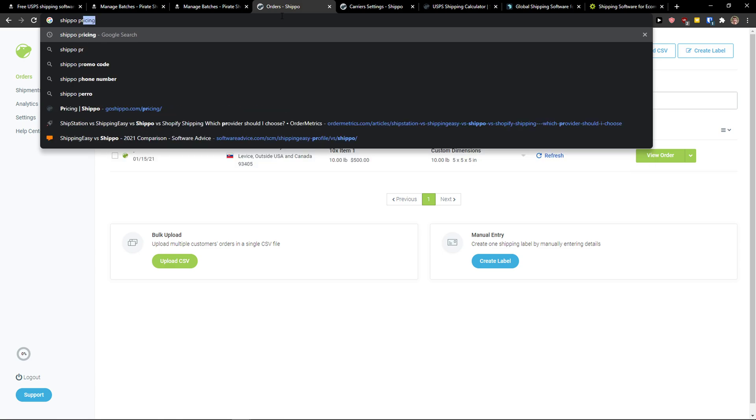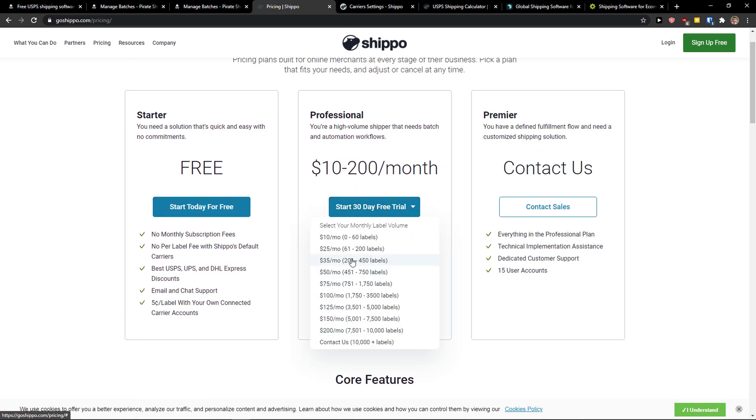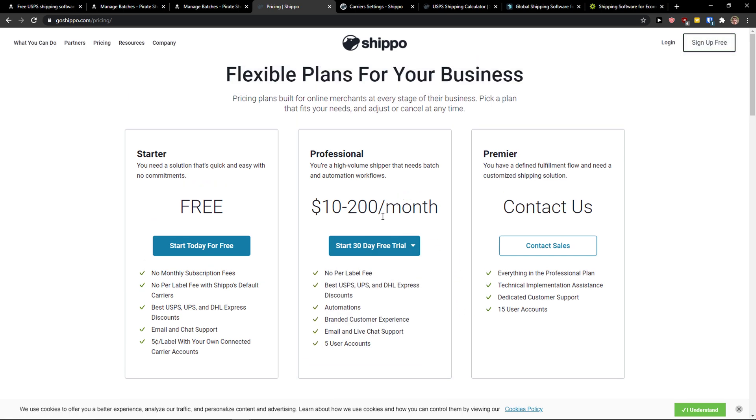If I go here to Shippo pricing, you can see it for yourself that you're going to pay only for what you actually send. You can test the account by yourself, but this is huge. Let's say you have seasonal products like swimming suits and you sell them mostly in summer — that means in December your expenses are going to be much lower when it comes to DHL and stuff like that, so you would also pay less money to Shippo. If you're going to have fewer labels, you pay less money compared to the summertime.